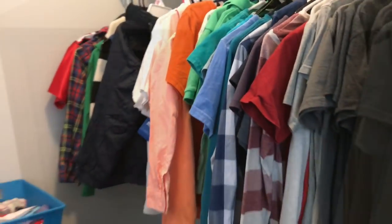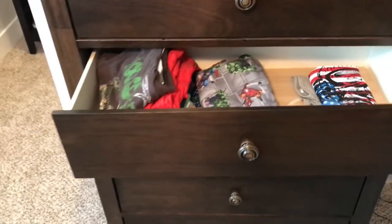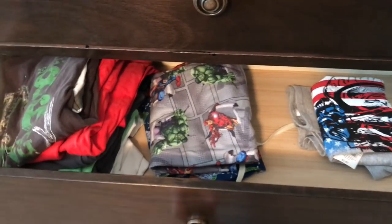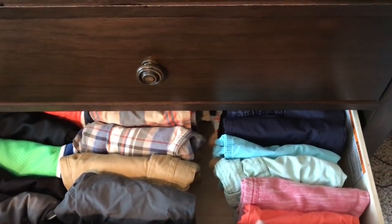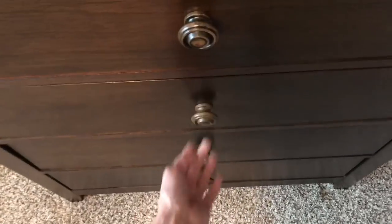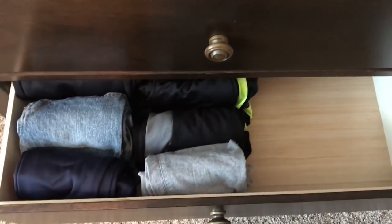Now I'll show you his drawers. The top drawer has all of his baseball and soccer stuff. The next drawer is his pajama drawer — and he is in desperate need of some new jammies. This is his shorts drawer with his regular shorts and athletic shorts separated. And the last drawer is his pants drawer — he does have more pants in the washing machine right now, but that's it.